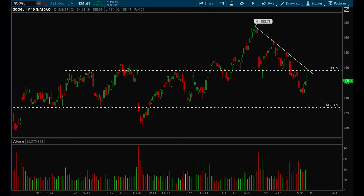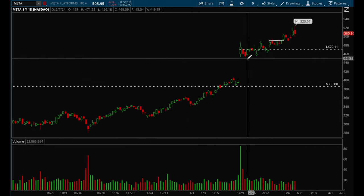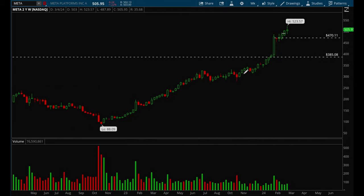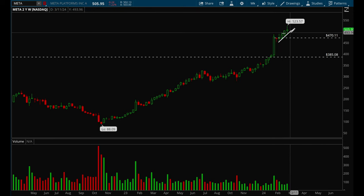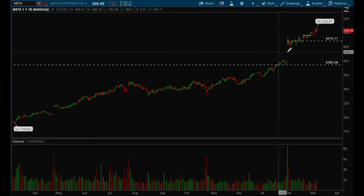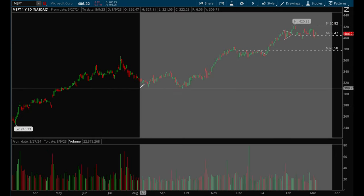Meta is still acting really really well — it's basically uptrending, had a nice few weeks of consolidation, and then started to form a new uptrend. Meta overall looks really really good. Not much else to say — it's just been acting incredibly well.